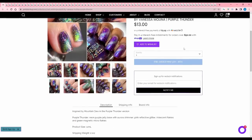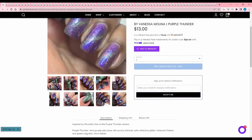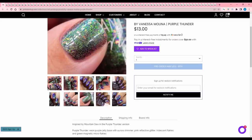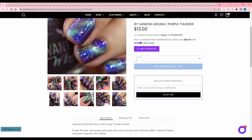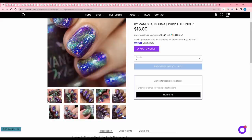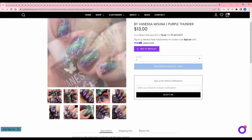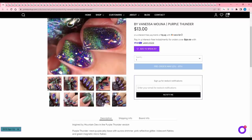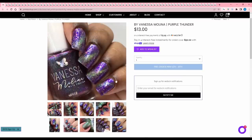Vanessa Molina Purple Thunder, inspired by Mountain Dew Purple Thunder — I've never had that kind. When I was younger I was obsessed with trying every new Mountain Dew that came out. Now I have my select few: Code Red, Baja Blast, and Pitch Black. This polish is a neon purple jelly base with aurora shimmer, pink reflective glitter, iridescent flakies, and a green magnetic micro flake. 500 are available. It is pretty, but I don't think I'd want to put in the effort to magnetize this lately — I'm just going through phases — so I'll pass.